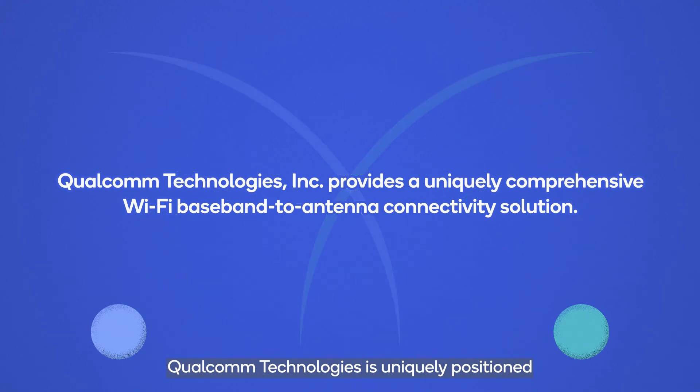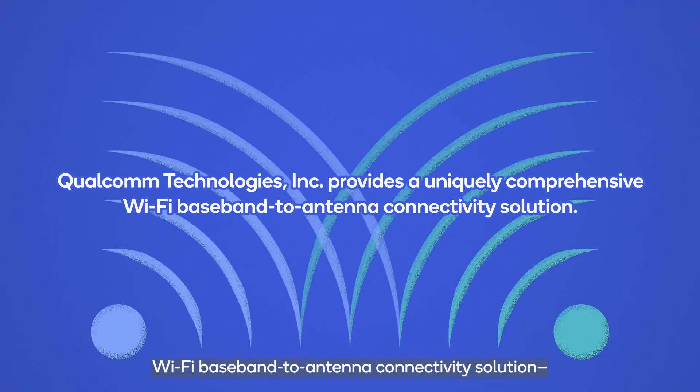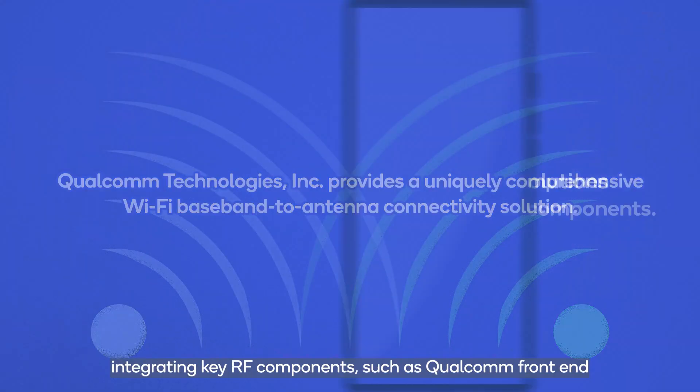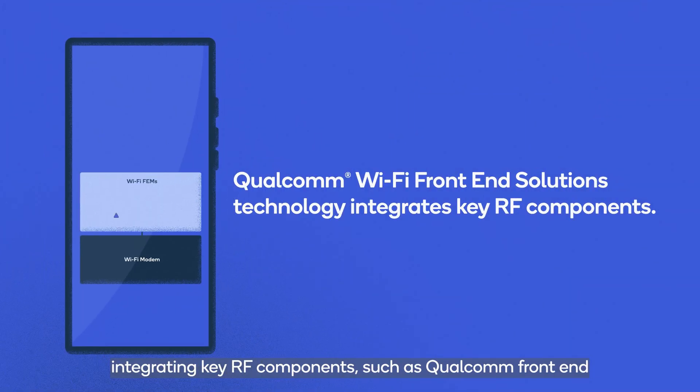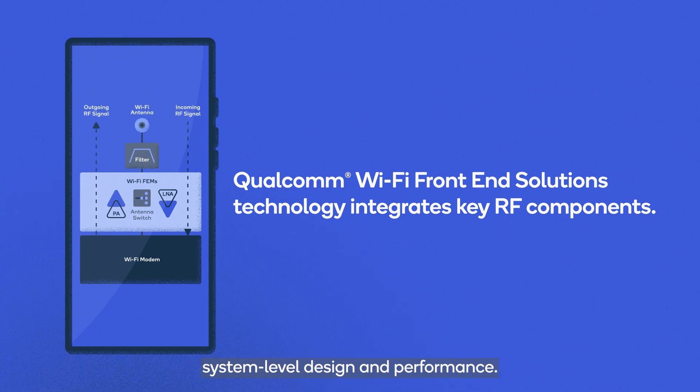Qualcomm Technologies is uniquely positioned as the only technology provider offering a comprehensive Wi-Fi baseband to antenna connectivity solution, integrating key RF components such as Qualcomm front-end modules and acoustic filter technologies to streamline system-level design and performance.